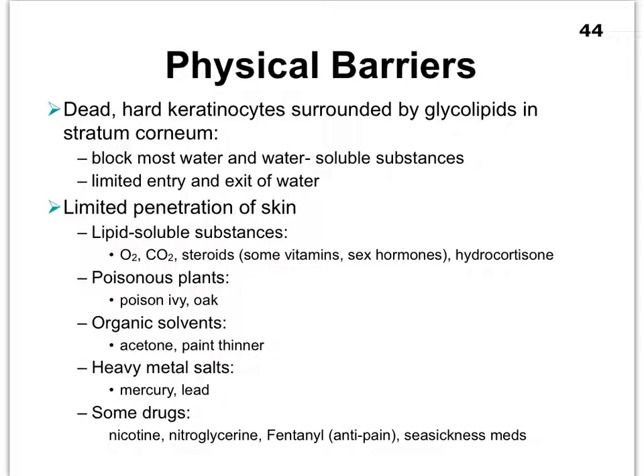Lipid-soluble products are always going to be able to penetrate anything that is lipid, including our cell membranes, which are made up of phospholipids and proteins. Cell membranes, no matter where we are in the body, are always made up of phospholipids as well as proteins to create that phospholipid bilayer — and remember, even some cholesterol. The phospholipids make it hard for water-soluble products to pass through our cell membranes, while lipids will be able to get through.